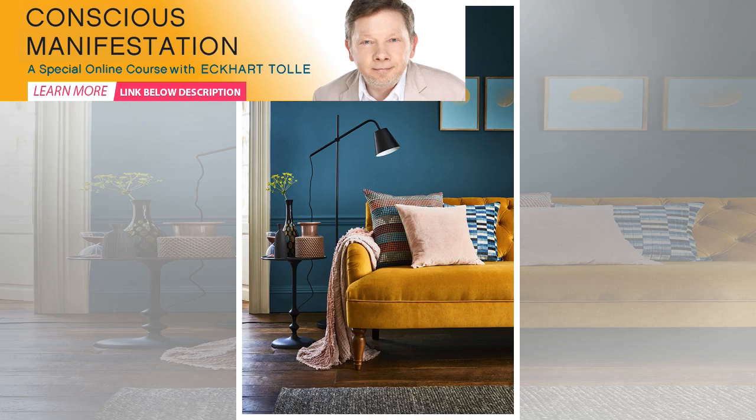Give your home an autumn warming makeover with one of these on-trend color combos. The Wishford Sofa in Turmeric, 1,270 pounds, Willow.